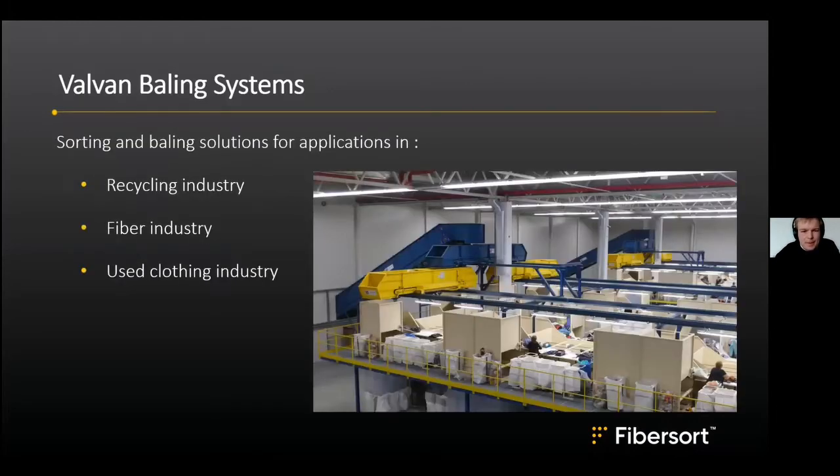Valvan Baling Systems is a Belgian machine builder. We build equipment for sorting and baling solutions for applications in the recycling industry, the fiber industry, and the used clothing industry. In Europe, we build many of the larger sorting installations that handle post-consumer textiles, sorted into different categories, mostly resold in thrift stores or second-hand markets abroad.